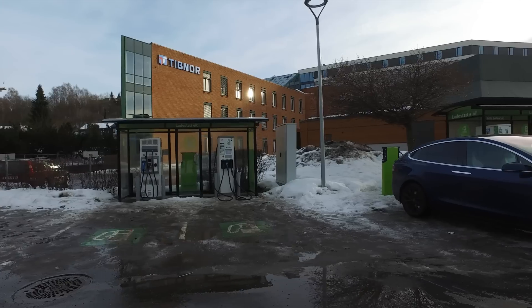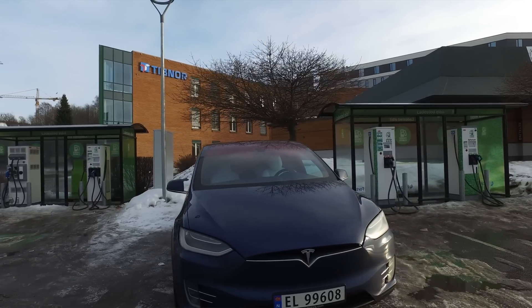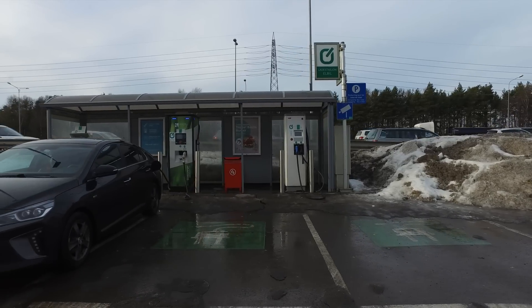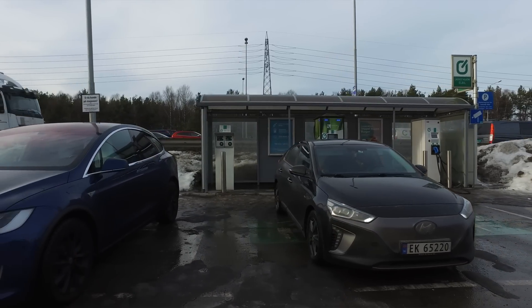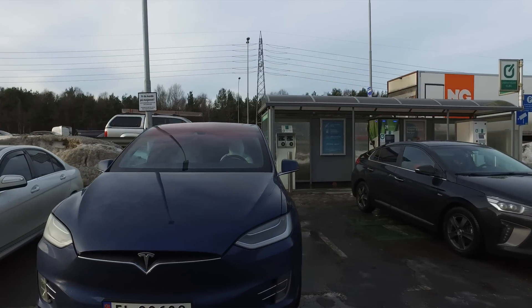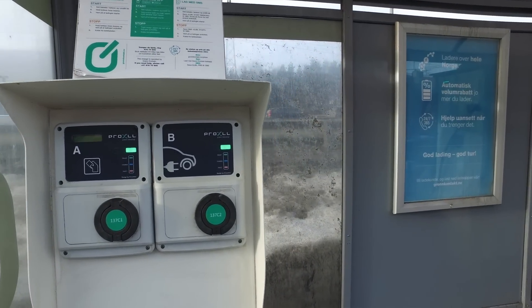I should also mention that if you're an electricity customer at Lyse or Fortum for your home, you also get some additional discount on charging, but I don't cover that in this video. To summarize: Fortum has the best overall coverage and also the best mobile app. Grønkontakt has the best coverage on the western side of Norway and between Trondheim and Bodø. Grønkontakt also has the volume discount, which is why many people choose it over Fortum, and it has cheaper AC charging if your car doesn't have a powerful onboard charger.